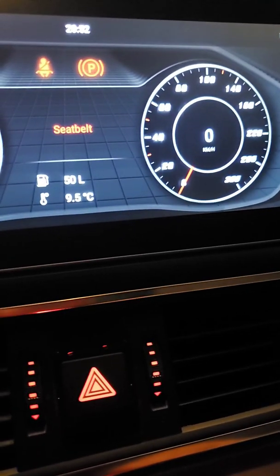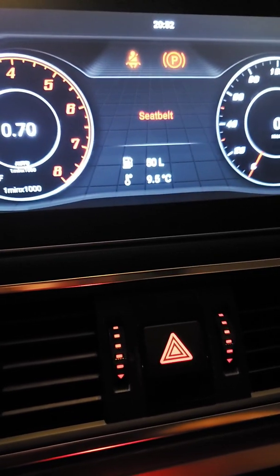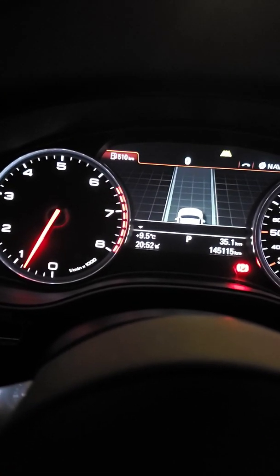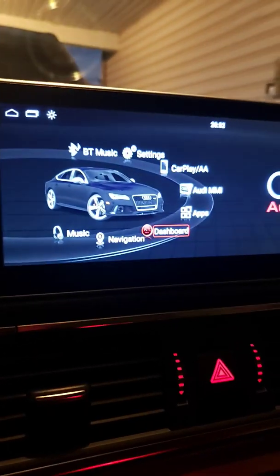Anyway, let's check the dashboard. As you can see, it's totally showing km per hour, 50 liters, and outside temperature 9.5 Celsius, which is exactly the corresponding number to the audio factory system.